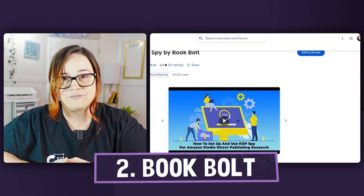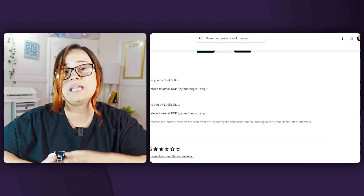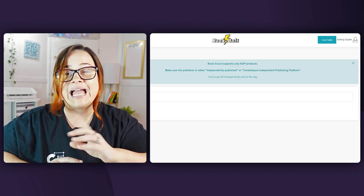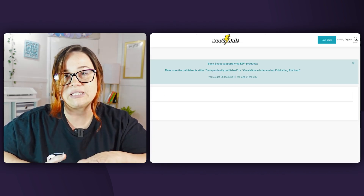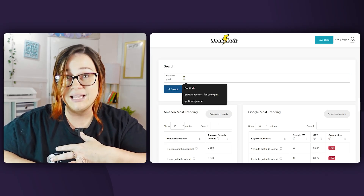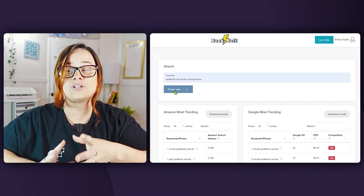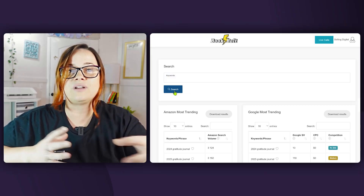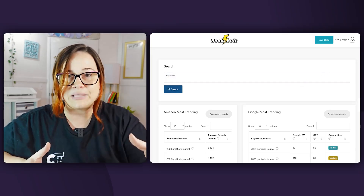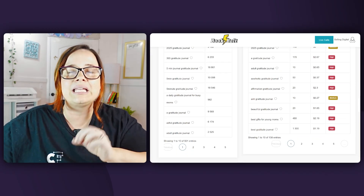Tool number two is for the Amazon KDP people out there, and that is Book Bolt. I've tried a lot of different platforms, and while Creative Fabrica has amazing interiors and everything to make a great book, Book Bolt has so many features built in — from keyword research to spying on your competition and seeing where their books rank among other KDP sellers. It's incredible. There are also templates and a design platform built in. When it comes to KDP, Book Bolt is probably the number one tool.